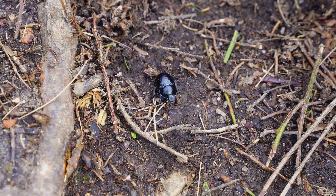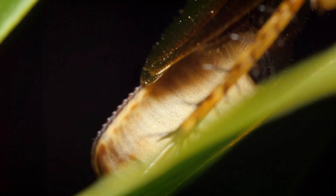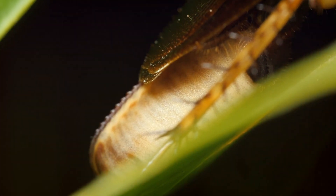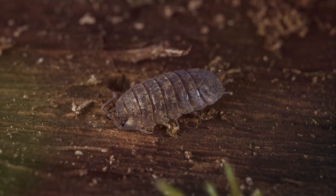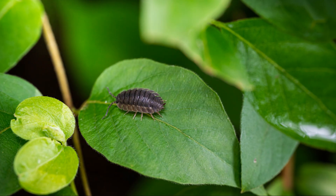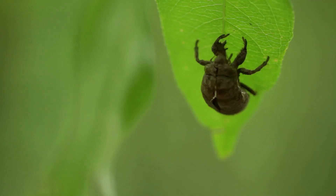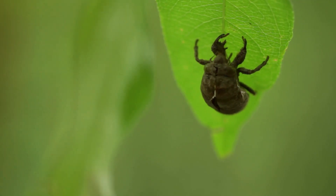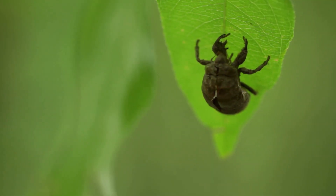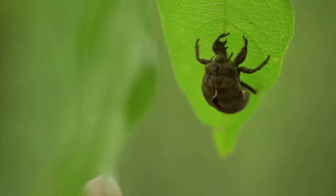The life cycle of the Asel Woodlouse is both fascinating and unique. Females carry their eggs in a special pouch located on the underside of their bodies, which functions much like a brood pouch. After hatching, the tiny offspring remain in the pouch for several days before venturing out into the world. The young woodlice go through several molts as they grow, shedding their exoskeletons and expanding in size. This molting process happens in two stages: first the back half, then the front half a few days later.